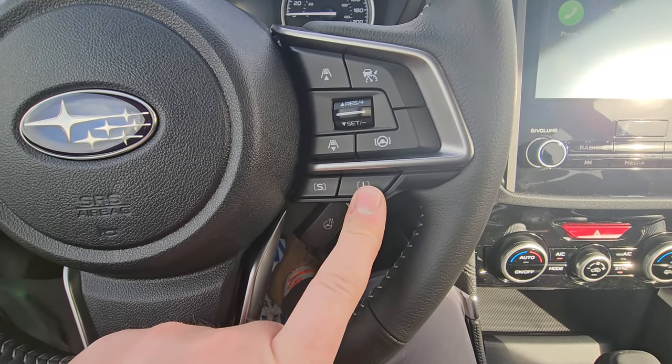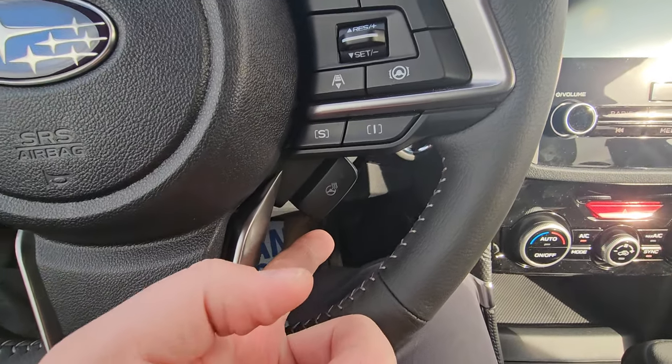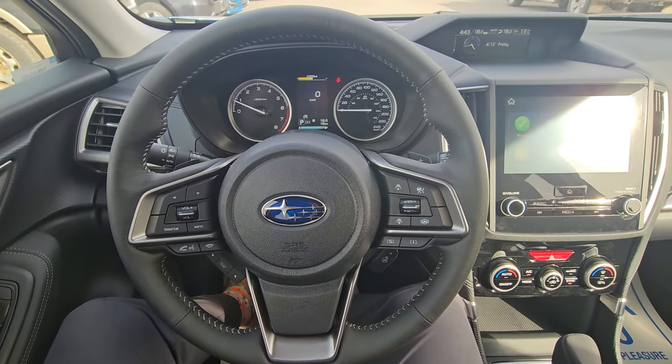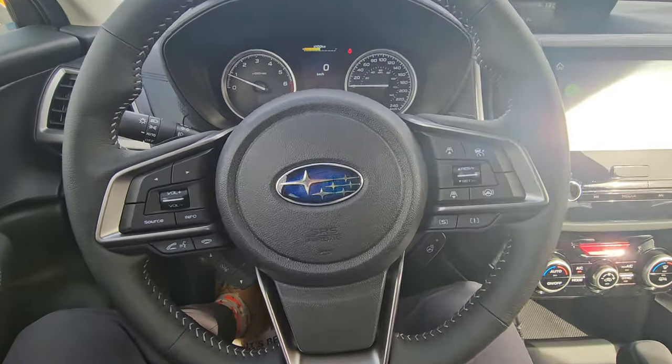There are Sport and Intelligent drive modes. Intelligent is the default for everyday driving; Sport gives you more throttle response for spirited driving. There's also a heated steering wheel — the best thing ever. I don't need it today since it's warm out, but it heats up relatively quickly and gets your hands nice and warm.